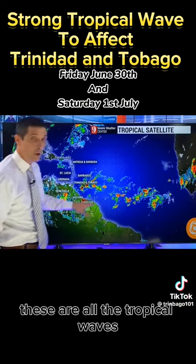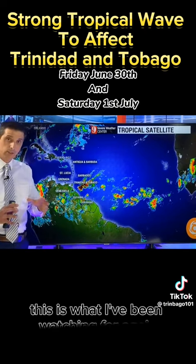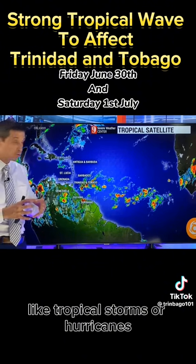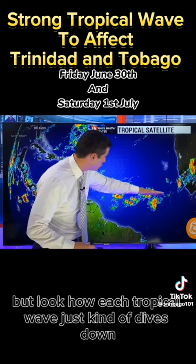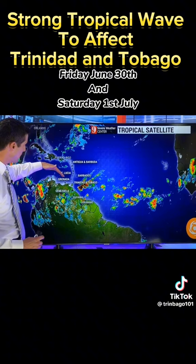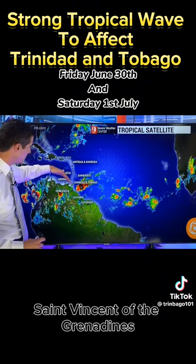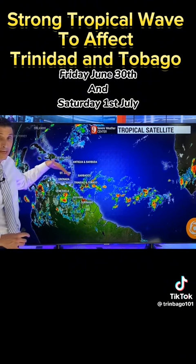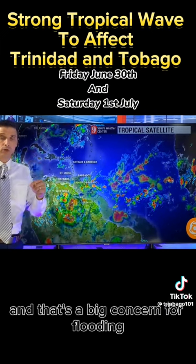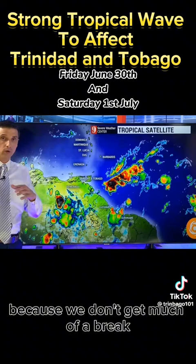These are all the tropical waves, and here's the issue — this is what I've been watching for. I'm not seeing signs that these are spitting up like tropical storms or hurricanes, but look how each tropical wave just kind of dives down over the same area and then swings back near Grenada, St. Vincent and the Grenadines, Guyana, and Trinidad and Tobago. That training effect — it's one after another — and that's a big concern for flooding because we don't get much of a break.